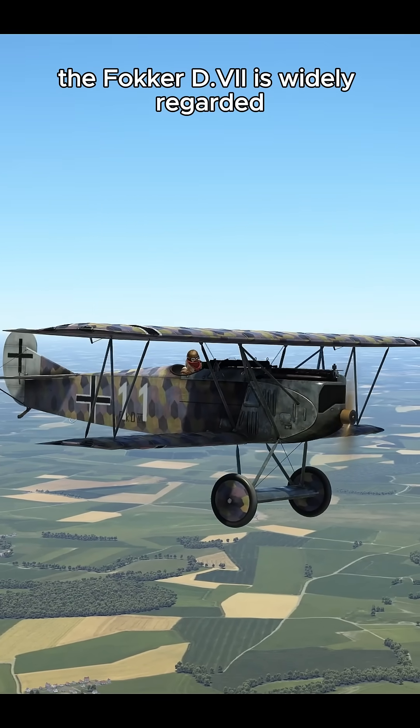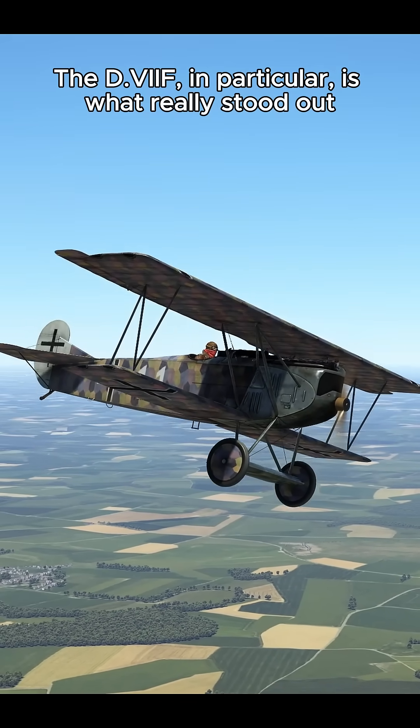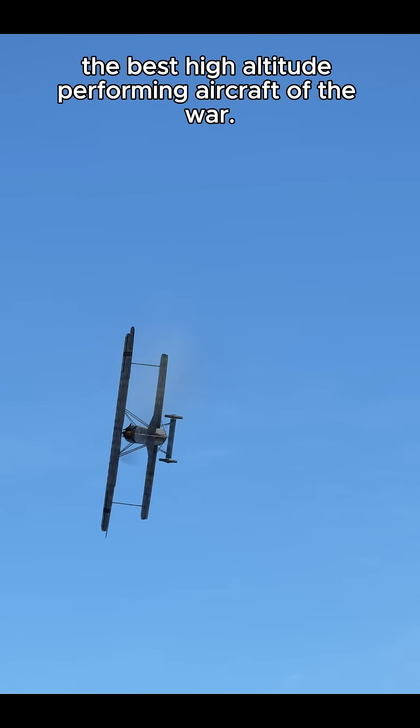The Fokker D7 is widely regarded as the best German fighter aircraft of World War I. The D7F, in particular, is what really stood out, and was arguably the best high-altitude-performing aircraft of the war.